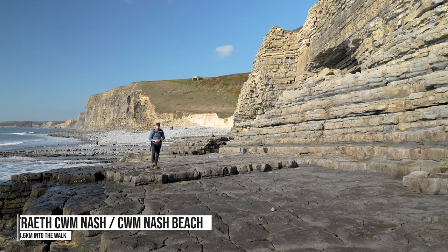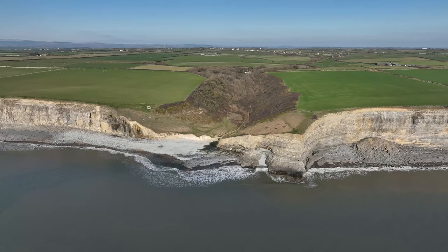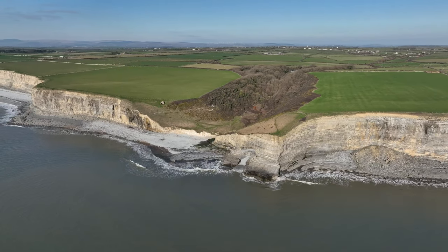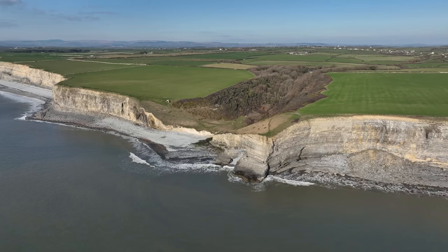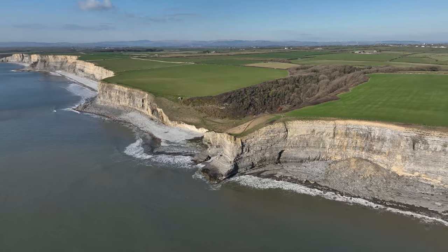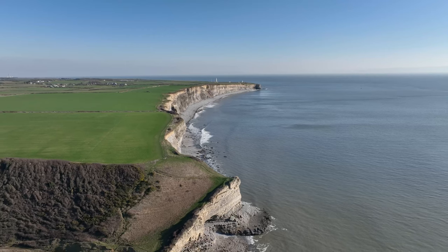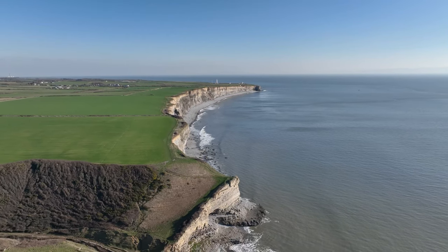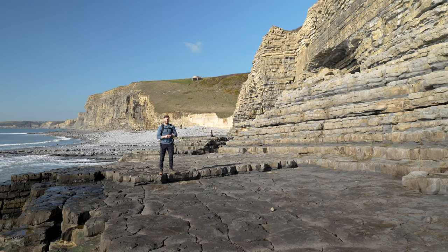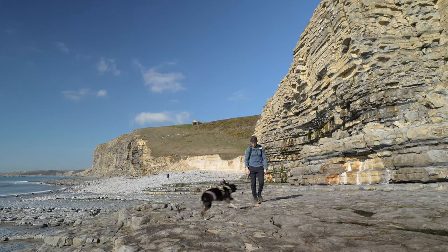A little over four and a half kilometres into your walk, you'll reach Cwm Nash, also known as Monk Nash Beach. This bay is similar to Dunraven in appearance, however it is far, far quieter. This is because it's only accessible via a one-mile walk down a narrow-sided valley from the village of Monk Nash. The cliffs that overlook it are apparently home to an ancient burial ground from the 15 and 1600s. Because this beach is just over halfway into the walk and you drop down to its shoreline, it's one I'd recommend spending some time to explore.